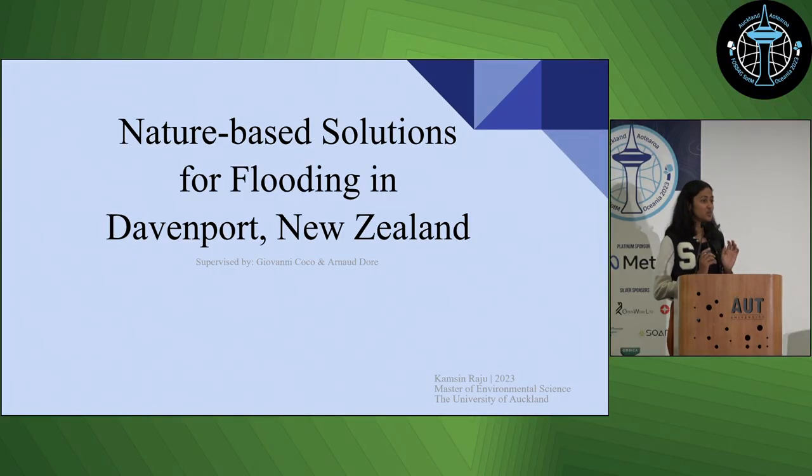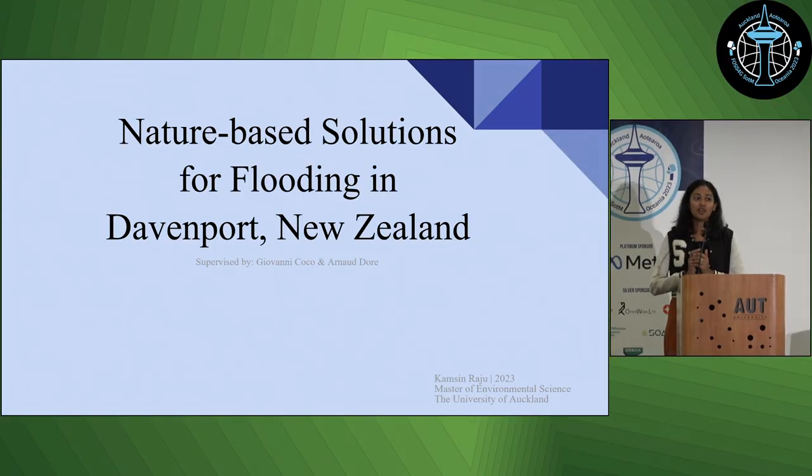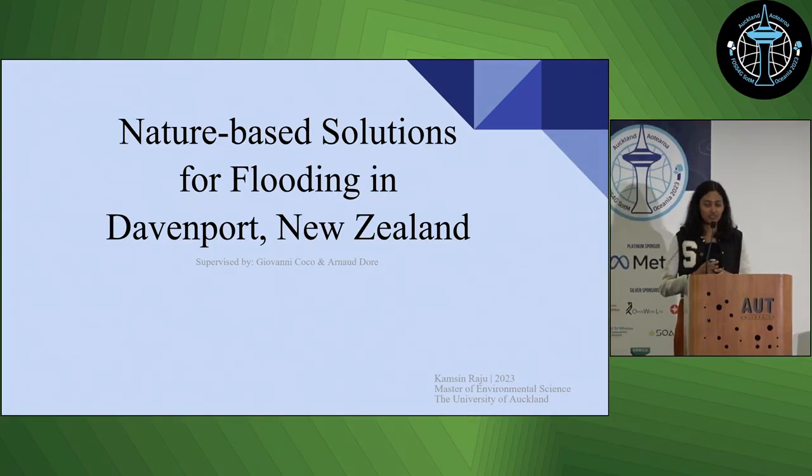Hi, I'm Kami. I'm scared. Please be kind. Whenever my slides are ready. So, I did a little project on nature-based solutions for urban flooding in Devonport — because my supervisor's from there. Also Devonport, Auckland, because Auckland floods a lot.